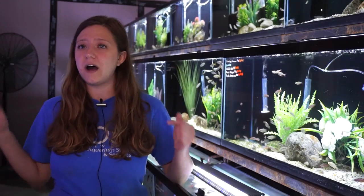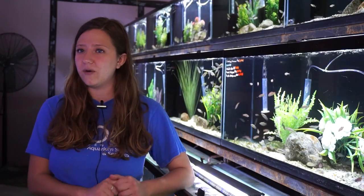So thank you guys so much for watching. Those are my top three centerpiece fish for small nano aquariums that we have in stock at the Coventry location right now. If you want me to do another video on more options for small centerpiece fish, leave a comment in the comment section below, and I can go over that in a future video. Thank you guys so much for watching, and like always, keep it fishy!